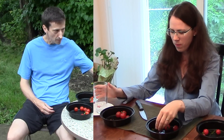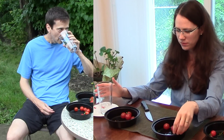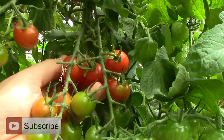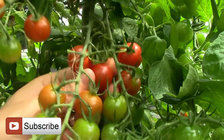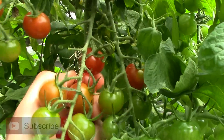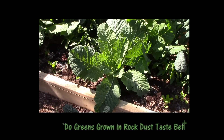Before closing, I'd like to thank Brent, Amy, and Karen for their help — I really appreciate it. That's all for now. Thank you very much for watching. And until next time, remember: you can change the world one yard at a time.